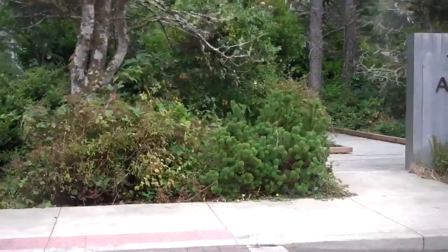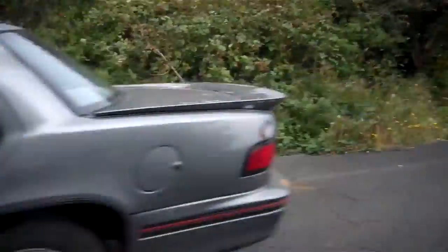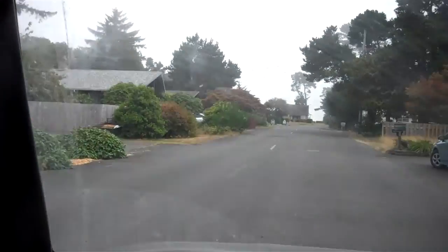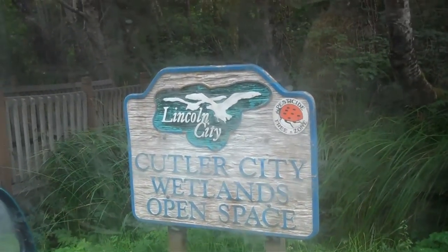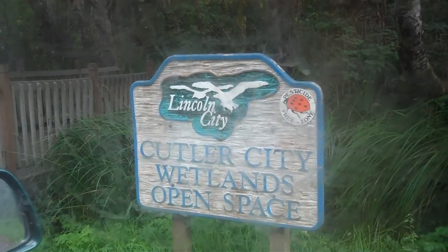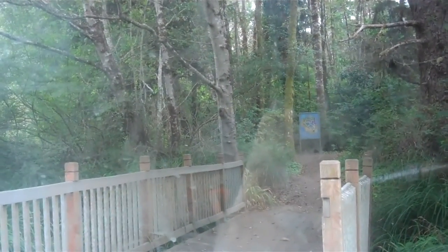There's trail access right there, and I don't know where that goes but we'll go down here and turn left. And there we are — Cutler City Wetlands open space right here. There's the bridge, there's the trail map that tells you where to go.